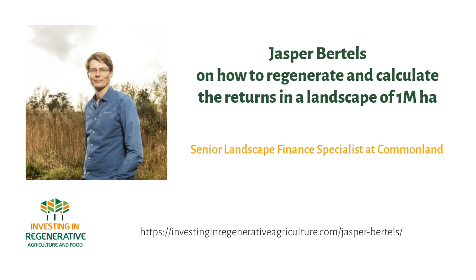You mentioned something extremely interesting — this return piece. The Four Returns — if you want to know more about Commonland's approach, I'll link the website below. But that naturally brings up the question: how do you calculate the returns at a landscape scale? We already have issues calculating returns of Regen Ag on a farm scale, let alone a landscape scale. Can you walk us through that process and what a return framework looks like at landscape scale?